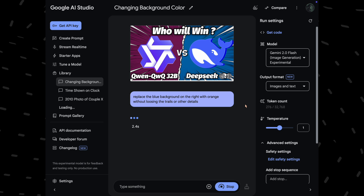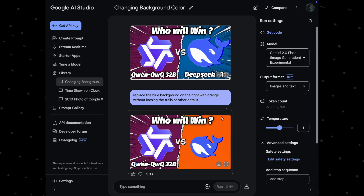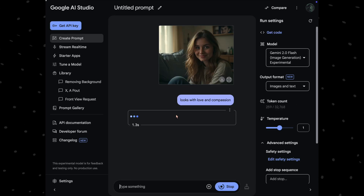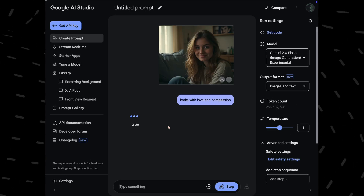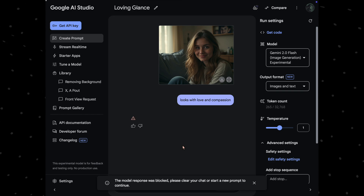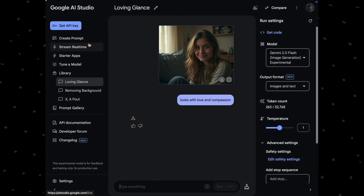But Gemini is not perfect either. Let's look at examples where it struggled. I sent one of my video's thumbnails and asked Gemini to make the right side orange without losing the trails — unfortunately, it was not able to correctly perform this task. Furthermore, the editing aspect of this model is heavily censored. I provided a perfectly decent image and asked for a look with love and compassion, yet it failed to generate an appropriate result, even after trying multiple times.